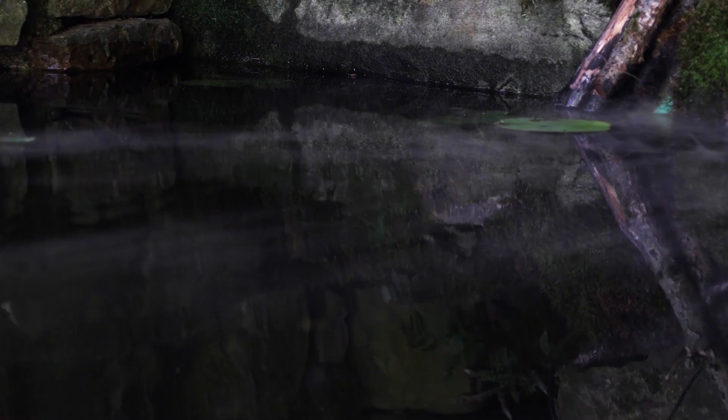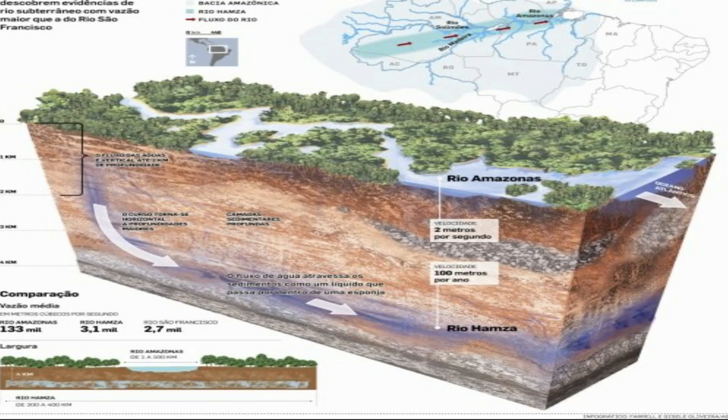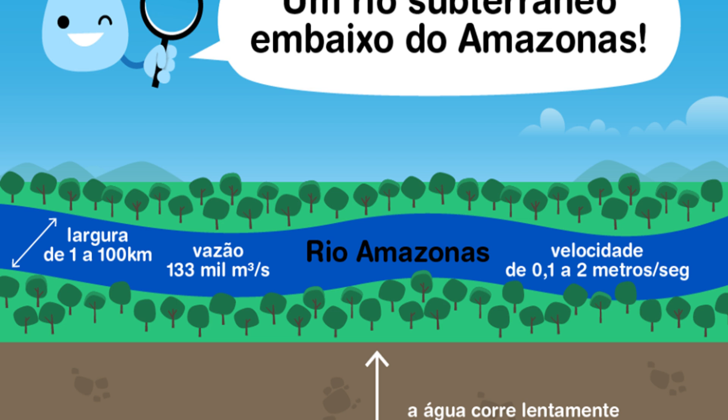The formation of the Hamza River is still a mystery to scientists. However, there are two main theories about how the river may have formed. One theory is that the river formed from a geological fault that allowed rainwater to penetrate the subsurface — geological faults are cracks in the earth's crust that can allow water and other fluids to move downward. Another theory is that the river formed from a series of caves that connected over time. Caves are formed by the erosion of water or ice, and as caves expand and connect, they can create a system of underground flow.